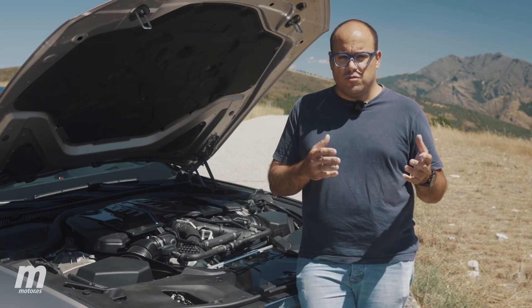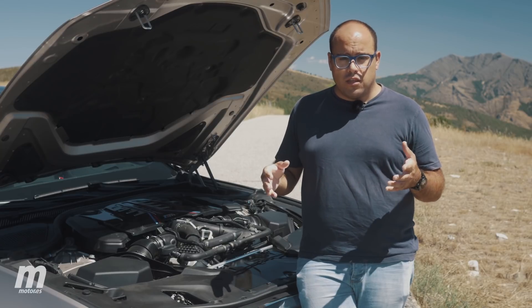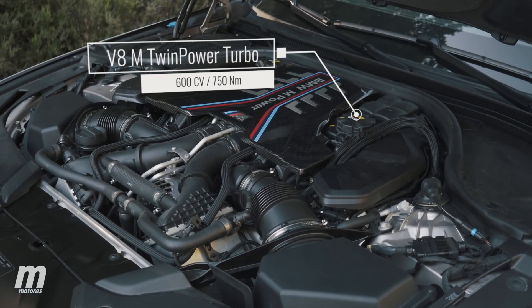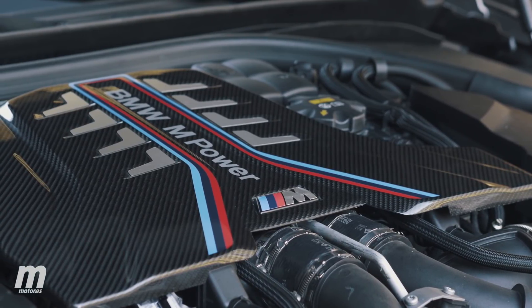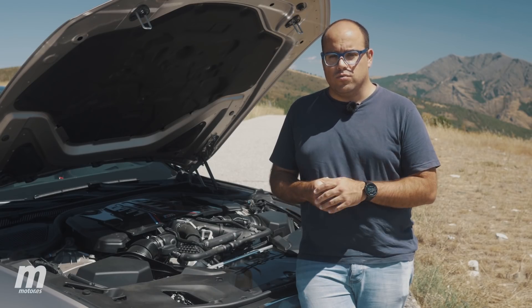Dos cilindros que ceden su espacio a dos enormes turbos que hacen de este F90 el M5 más prestacional y rápido de la saga, con 600 caballos de potencia y un par máximo de 750 Nm. Gracias a ello, esta berlina es capaz de alcanzar una velocidad punta superior a los 300 km/h y dejar en ridículo a más de un superdeportivo con una aceleración de 0 a 100 en tan solo 3,3 segundos.